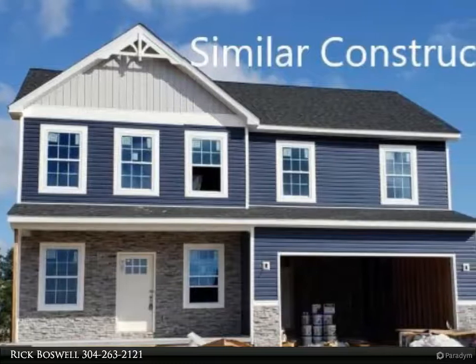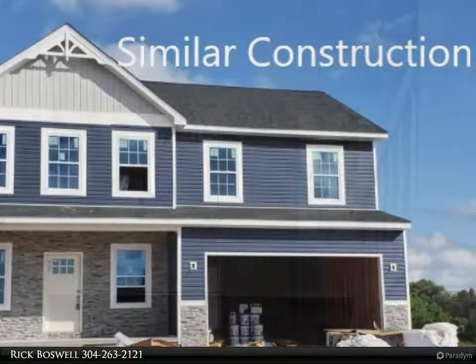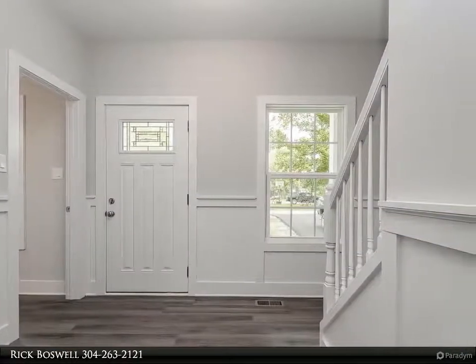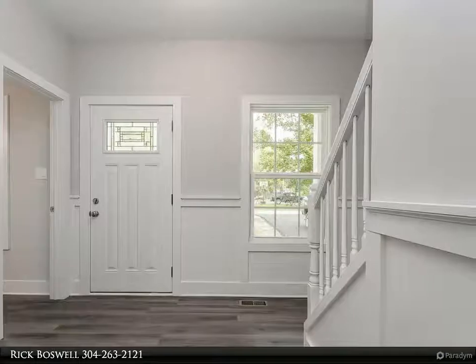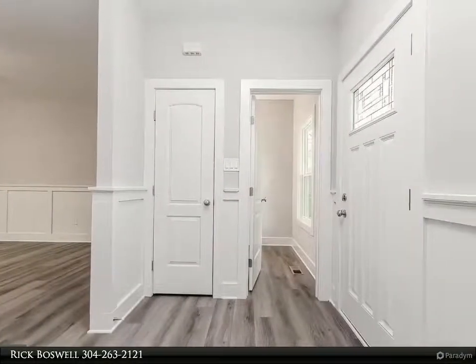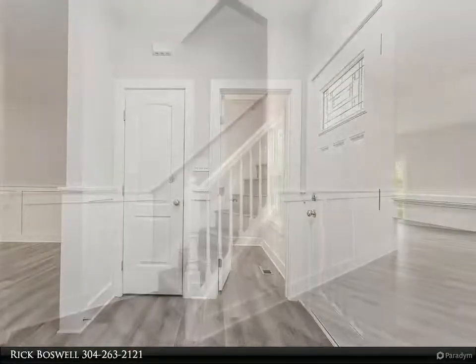Ready for September 2021 delivery, your four bed, 2.5 bath colonial on a 1.16 plus acre lot will be complete. Full basement, stainless steel kitchen appliances, granite, luxury vinyl plank flooring on the main level, upper laundry room, and all baths carpet.